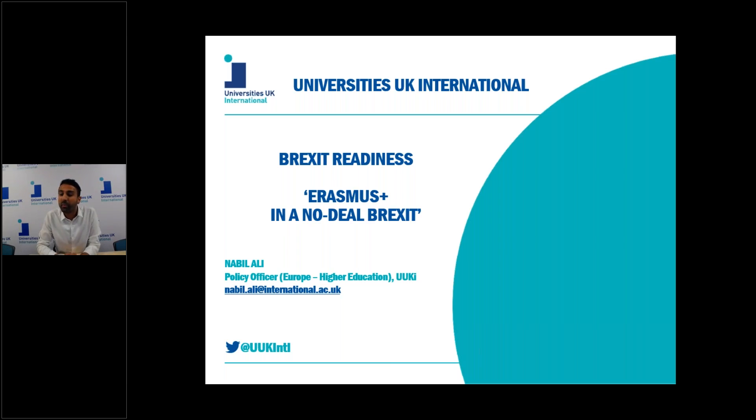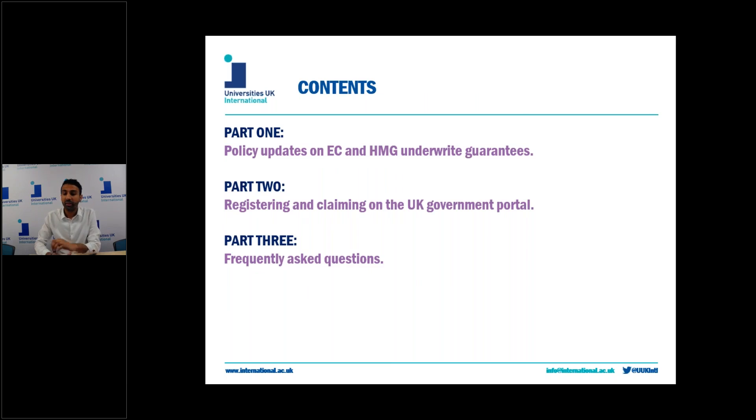Today we're going to aim to provide you with the most up-to-date information in order to help you with your no-deal Brexit preparedness, only to make the final additions to any further measures you might need to put in place in the run-off to the first of October or any future no-deal dates. This video will be in three segments and all of this information may not be relevant to you, but you can skip to the relevant policy area by clicking on the chapters in the video description below.